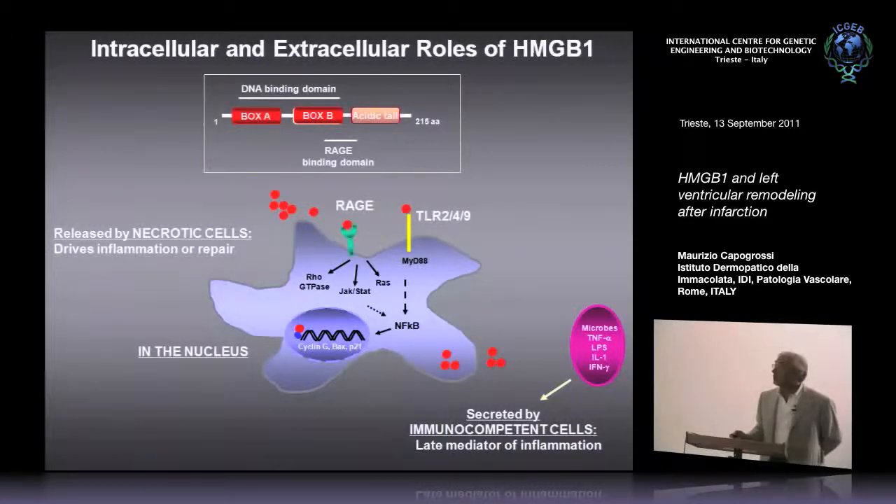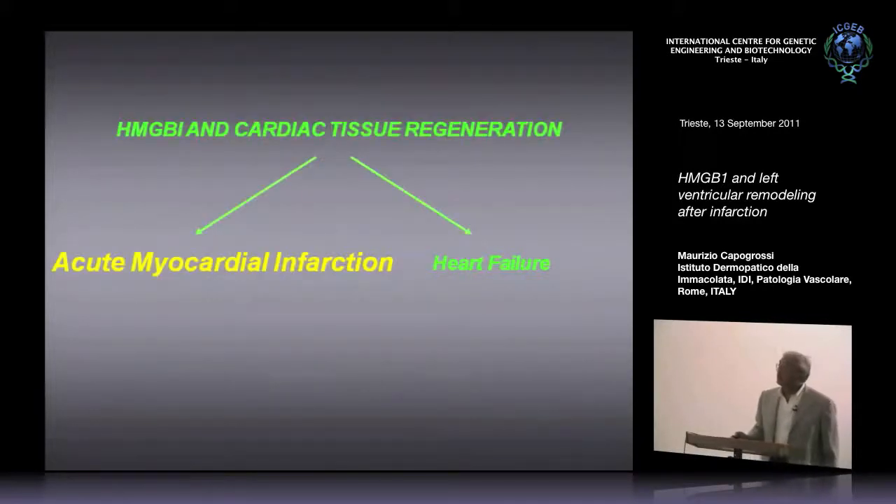There were a number of studies before we got into the field that gave hints that HMGB1 might be useful in tissue regeneration, since it was a mechanism through which a cell could signal other cells that there was a problem going on and that repair was needed. So the first data set I will show you has to do with HMGB1 in the setting of acute myocardial infarction.